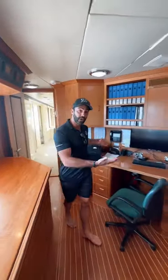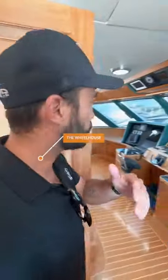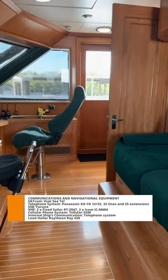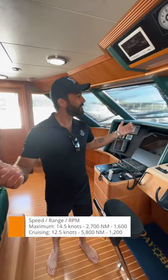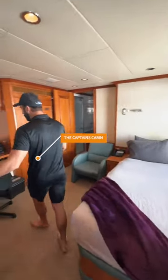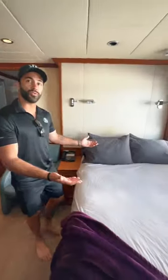Welcome to the bridge of the ship. Here we have the radio room where you can catch up on your administration. We've got the wheelhouse where the captain and crew navigate. Daybreak has a 14.5 knot top speed, 12.5 knot cruising speed, and a 5,800 nautical mile range. We have a captain's cabin which is nice and spacious, with a coffee machine, a beautiful space for administrative tasks, a nice bed, and an ensuite bathroom with a shower.